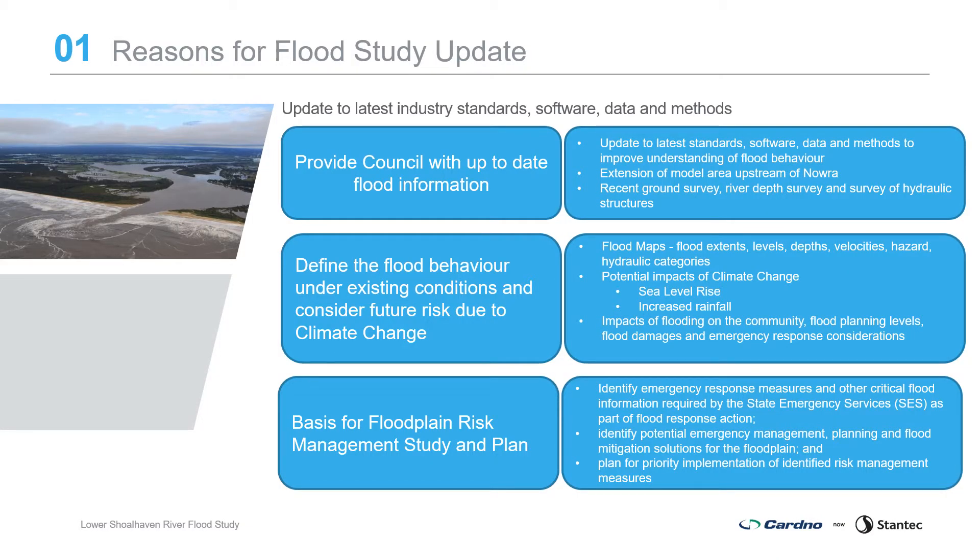Previous flood information available for the catchment: the Shoalhaven River Flood Study was undertaken in 1990 using older software and methods. Council are taking the opportunity to update the flood study using the latest industry standards, updated software and survey information, and additional flood data for calibration, expanding the model extents to improve the accuracy and currency of the flood information.